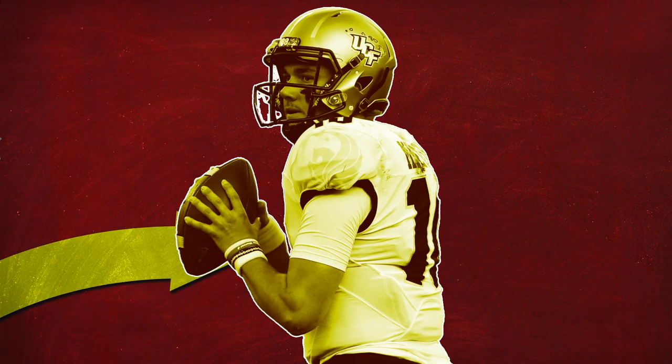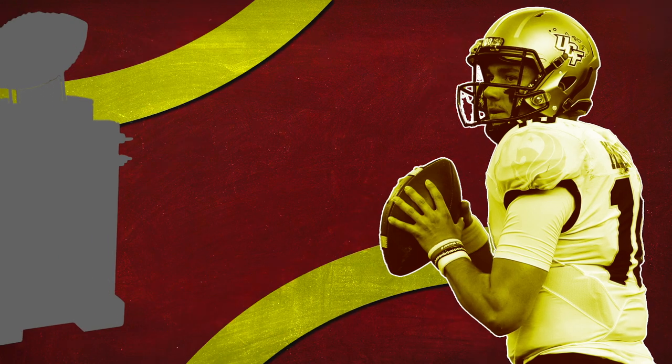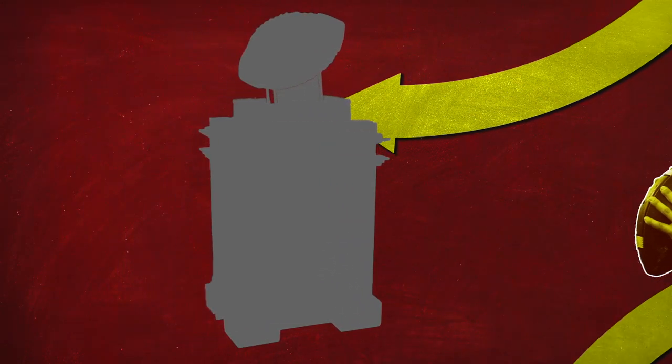Milton was extremely successful in his time in Orlando. Not only was he one of the most efficient quarterbacks in college football, but he led his team to a national championship. What should make FSU fans excited more than anything is how much he will be able to expand the Seminoles' play calling. Let's take a look at what he did well at UCF and see how it can transfer to Norvell's offense.